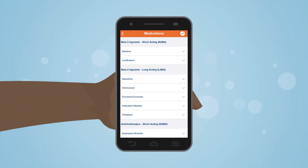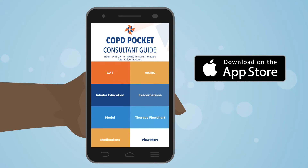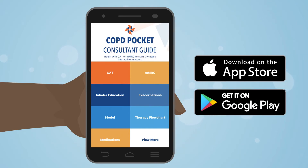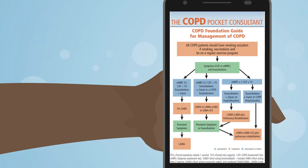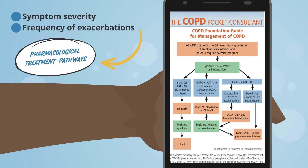The GOLD recommendations provide guidance for informed decision making for COPD medications. The COPD Pocket Consultant Guide from the COPD Foundation, now available as an app on cell phones through the App Store or Google Play, attempts to provide a simplified approach to management. Referring to the Pocket Consultant flow chart, symptom severity based on CAT or MMRC plus frequency of exacerbations leads to different pharmacologic treatment pathways.